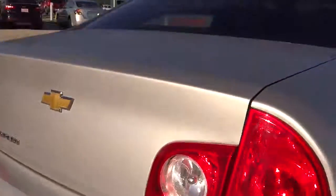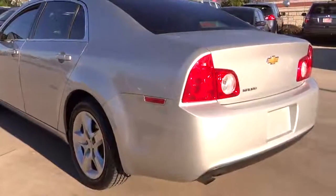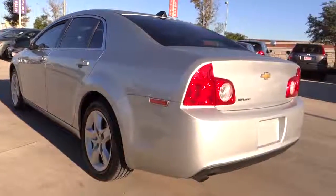Power windows, remote power door locks, daytime running light, speed proportional power steering, tachometer, heads-up display, power mirrors, privacy glass.